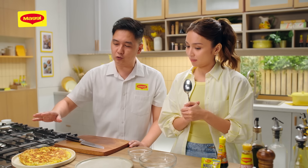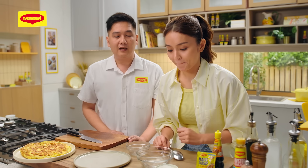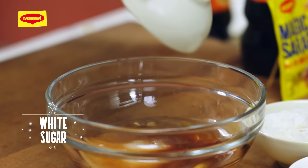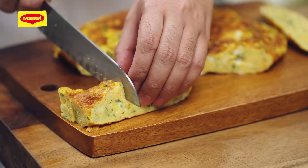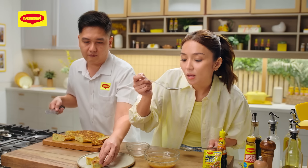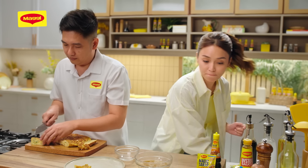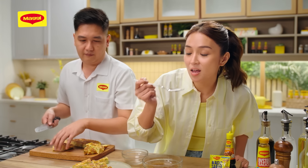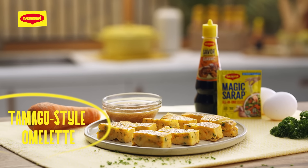So while I slice this into bite-sized pieces, please prepare the dipping sauce. Simple lang naman itong dipping sauce natin — meron tayong water, we're going to add Maggi sabaw, and we're going to add also ginger, radish, and sugar. You have to taste para sure ka na masarap according to your taste yung lasa. Medyo matabang pa, chef. So let's add more. Feeling ko ito na yun. Perfect.